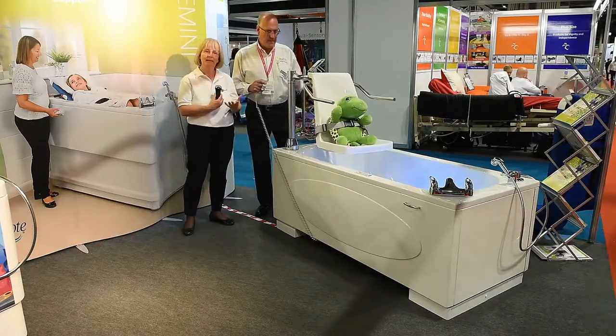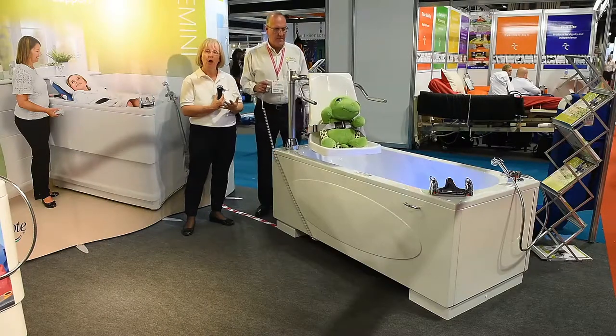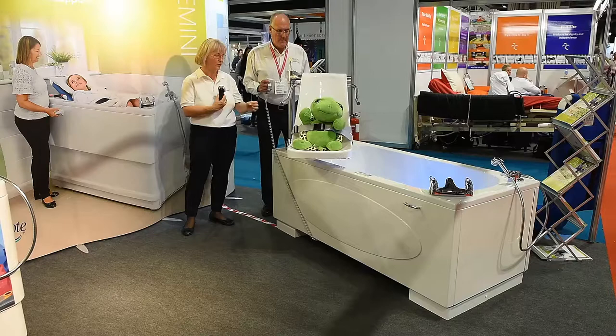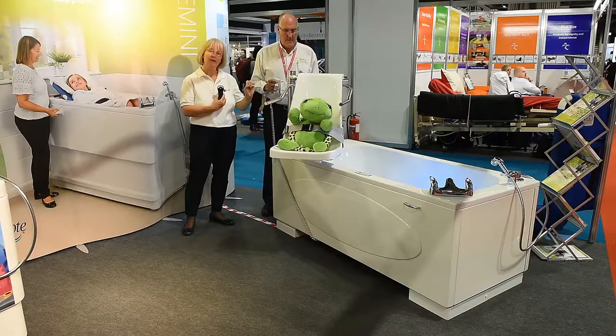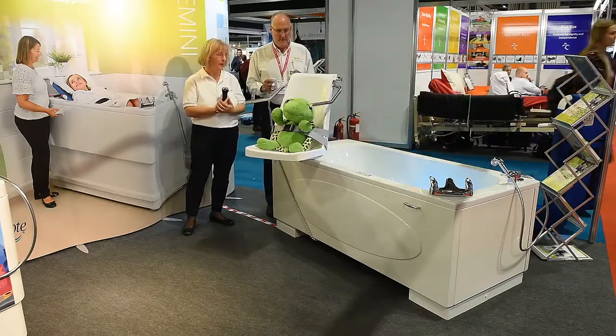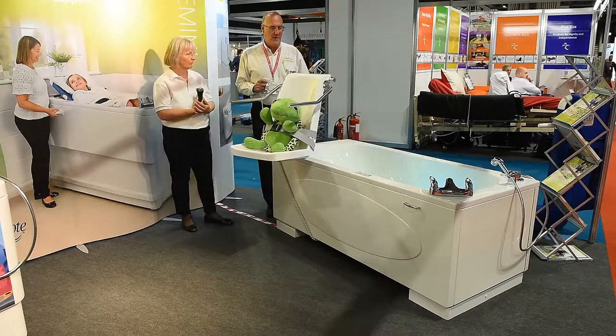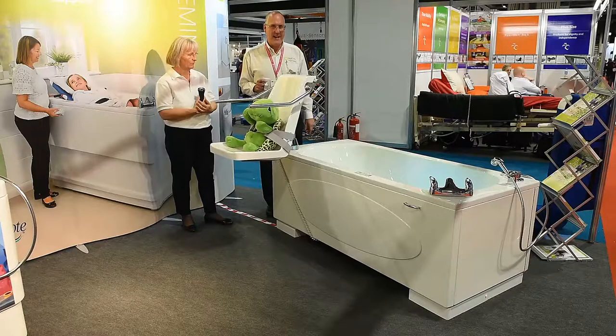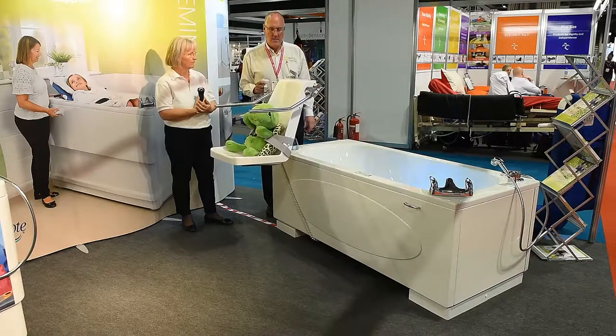This bath is particularly useful because if you've got various people living in the house who want to use a conventional bath, it can still be used as a conventional bath for other family members. I'm just going to step off shot to pick up a piece of postural equipment, which is a standard seat for this type of bath.